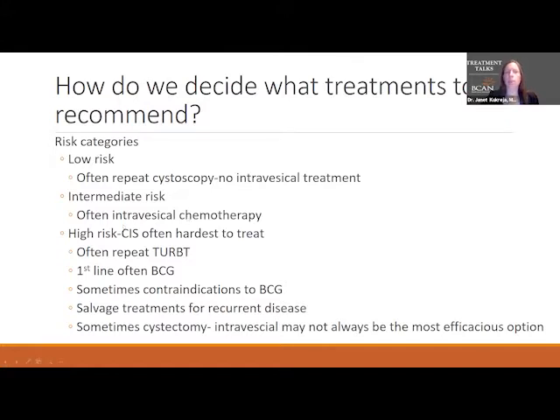If the cancer recurs quickly or there are multiple spots of low grade cancer, we'd call that intermediate risk. Often that's treated with intravesical chemotherapy, and we usually don't use BCG for that. The highest risk category includes carcinoma in situ, high grade tumors, larger tumors, multiple high grade tumors, or recurrence within a year of initial diagnosis. Often part of standard of care is a repeat TURBT before starting intravesical therapy.